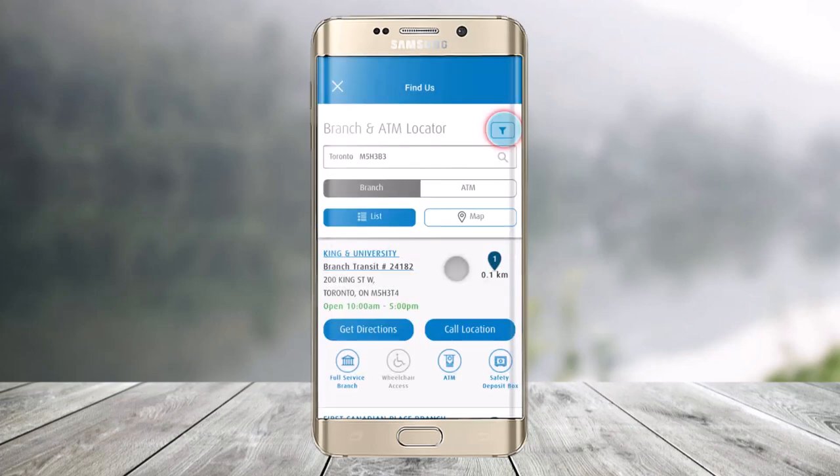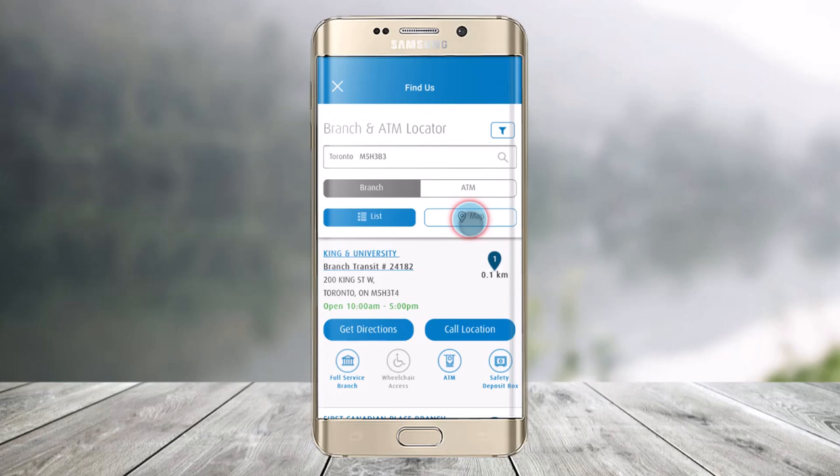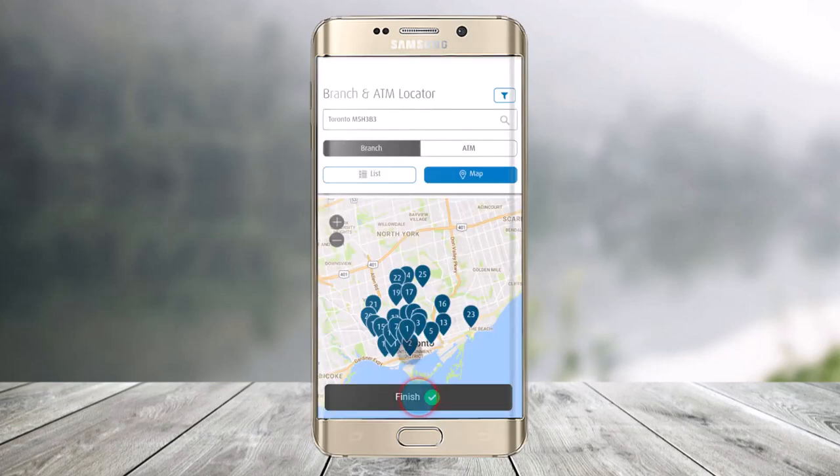Now you can allow the app to access your location, and then it will find the nearest branch for you. If that's convenient for you, just select it. You can select the amenities and services, and you can see whether it's open on Saturday or on which dates it's open. Then it will locate other branches and you can also view them in the maps section, where you'll be able to find all the branches as well as the ATMs.